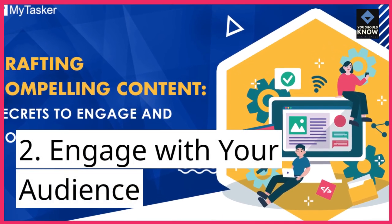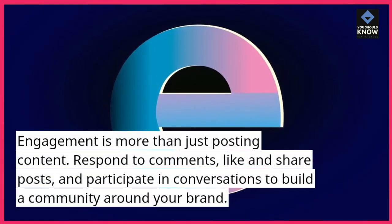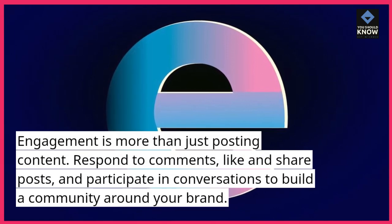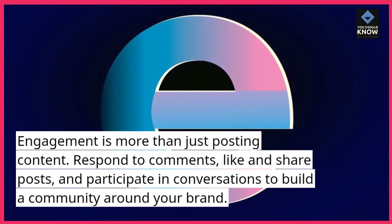2. Engage with your audience. Engagement is more than just posting content. Respond to comments, like and share posts, and participate in conversations to build a community around your brand.